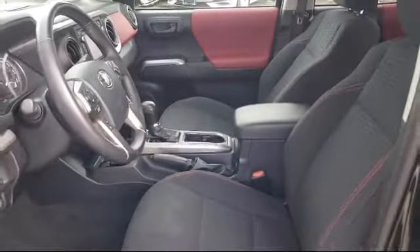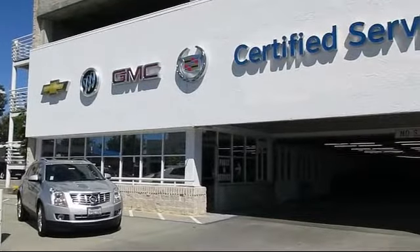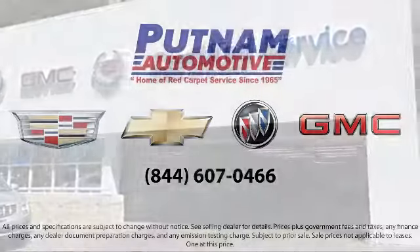Come see why Putnam GM has been home of the red carpet service since 1965. We're located at 100 California Drive in Burlington.